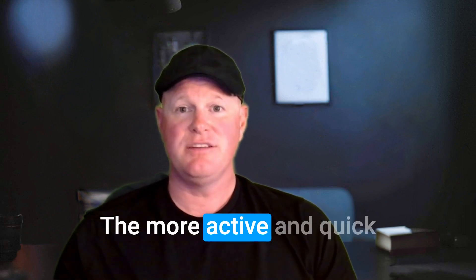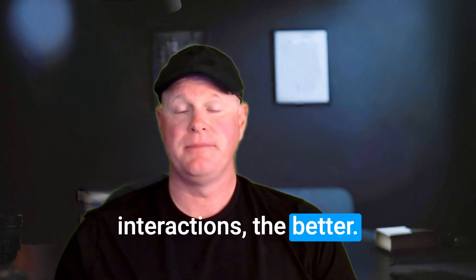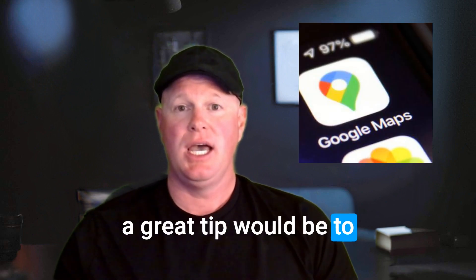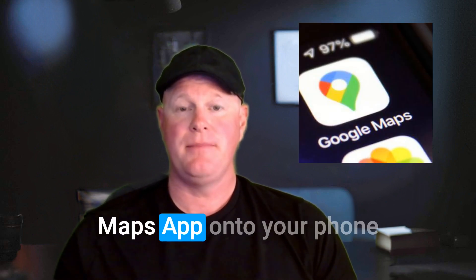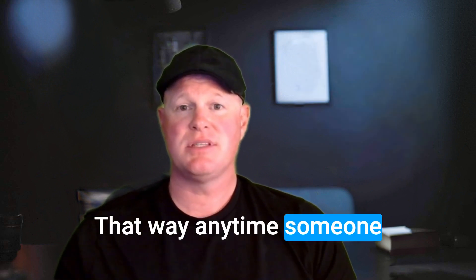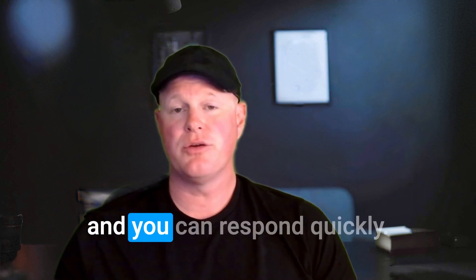The more active and quick you respond to these interactions, the better. When it comes to messaging, a great tip would be to download the Google Maps app onto your phone and turn notifications on. That way, anytime someone sends you a message, you'll immediately get a notification on your phone and you can respond quickly.